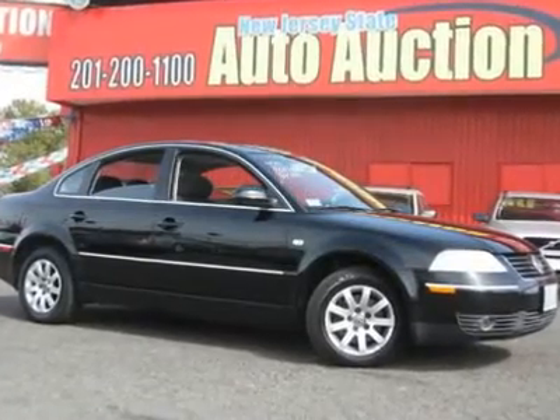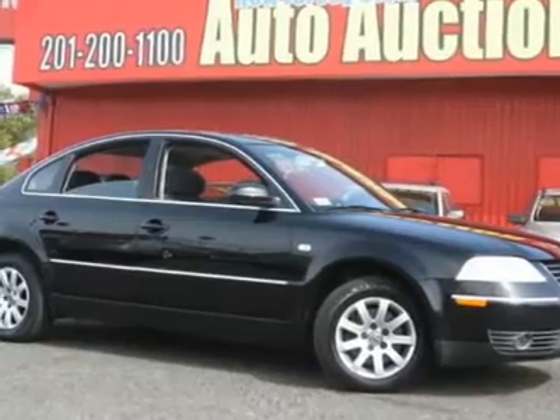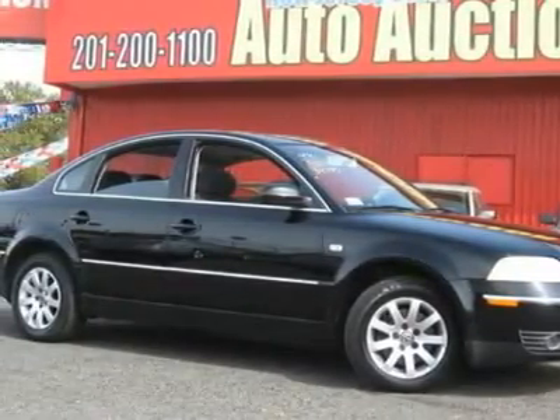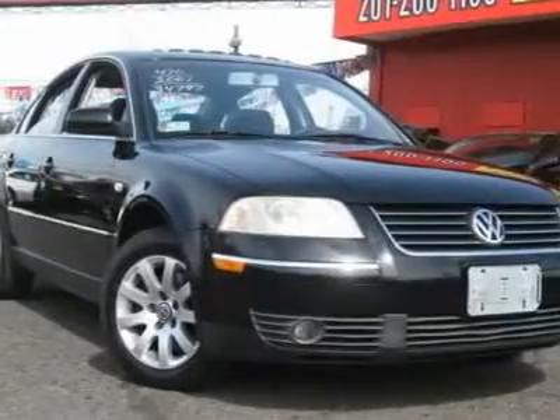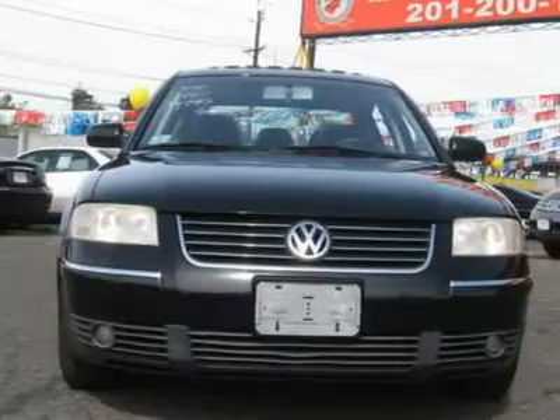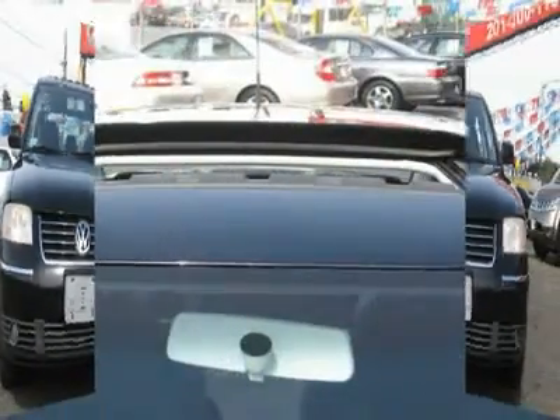This 2001 Volkswagen Passat 4dr GLS Sedan features the 2.8L V6 FI DOHC 30V 6-cylinder gasoline engine. It is equipped with a 5-speed automatic transmission. The vehicle is Black Magic Pearl with a black cloth interior. It is offered as-is; extended warranty is available.